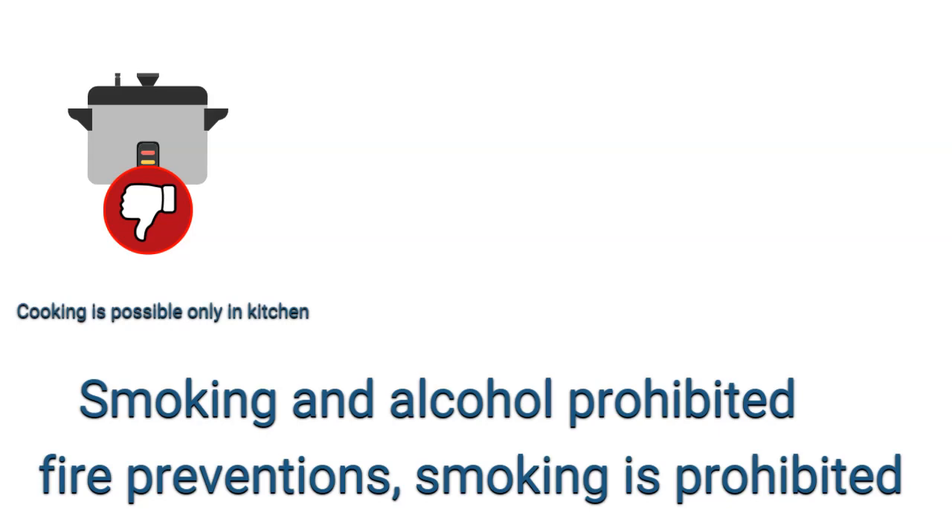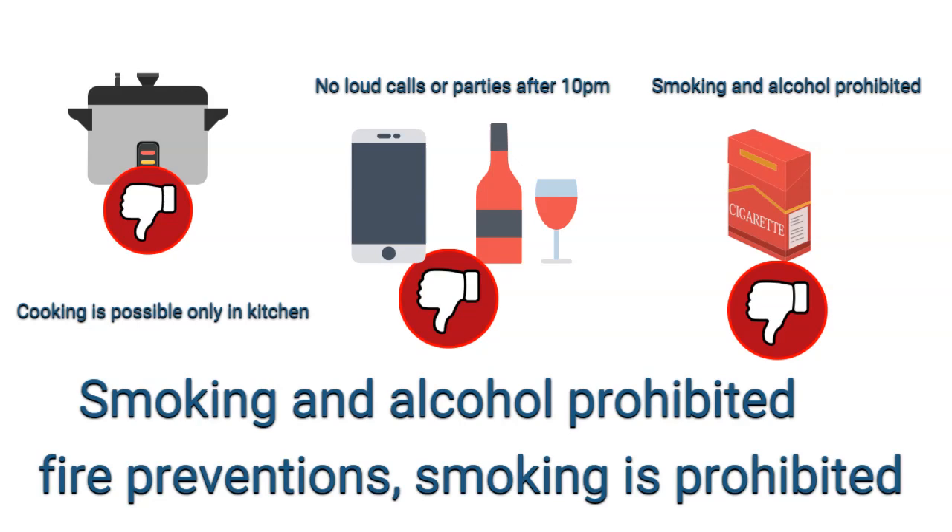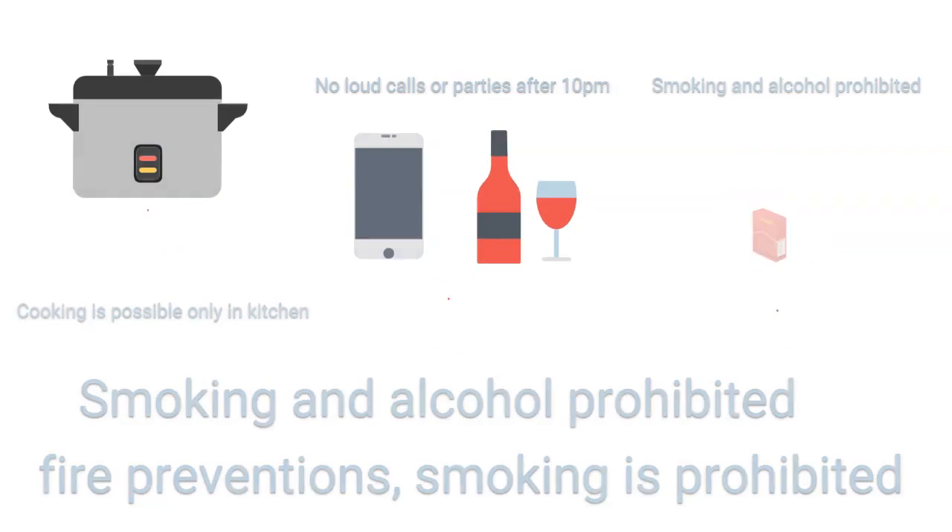It is strictly forbidden to use cookers and electrical appliances in rooms — you can cook only in the kitchen, which has stoves and all necessary equipment. Please also be aware that loud calls home can be very disruptive to other students sleeping in the dormitory.